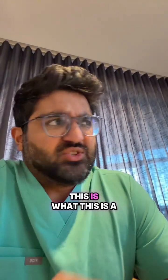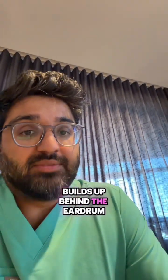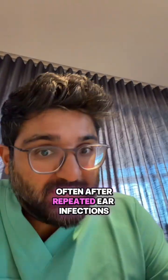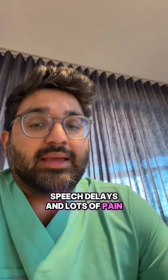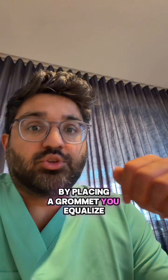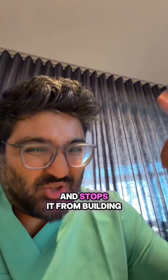They're most commonly used for children with glue ear — this is when sticky fluid builds up behind the eardrum, often after repeated ear infections. That fluid can then cause muffled hearing, speech delays, and lots of pain. By placing a grommet, you equalize the pressure and stop that trapped fluid from building up again behind the eardrum.